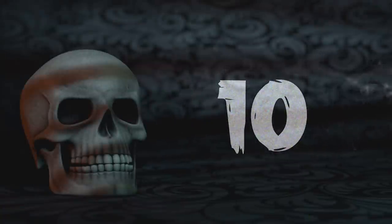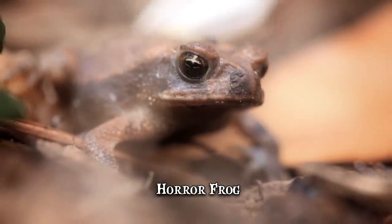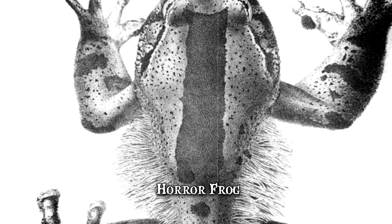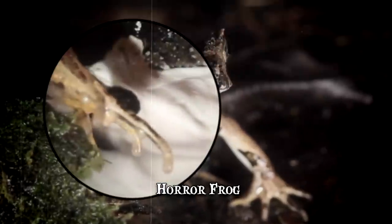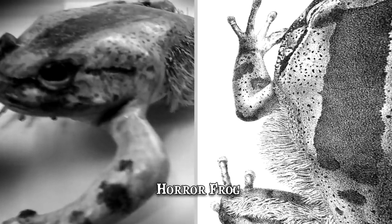Number 10: Horror Frog. While most frogs are known for being able to regenerate, the horror frog is arguably in a league of its own. This creature, also known as the Wolverine frog, has some truly outstanding adaptations. Much like its namesake Marvel mutant, this creature has claws that project through the skin.